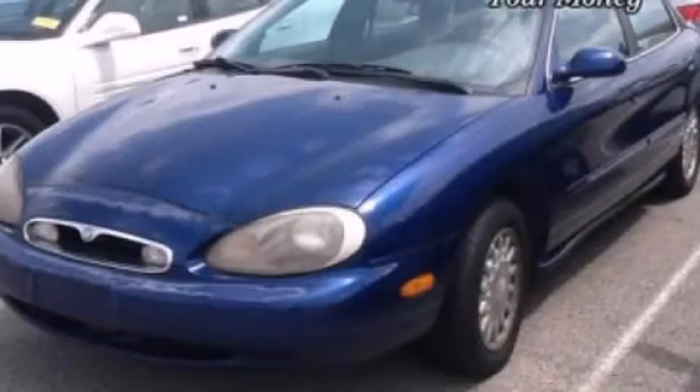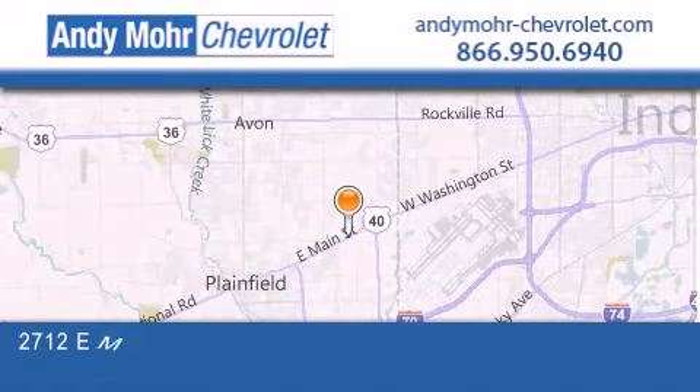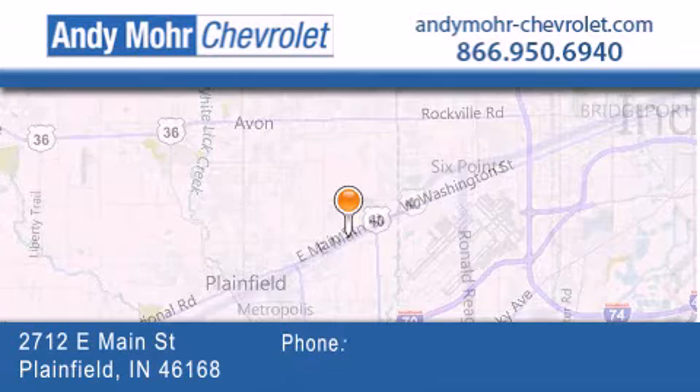Contact us today and schedule your opportunity to see this automobile in person. Andy Moore Chevrolet is the place to find new Chevrolet cars as well as pre-owned cars in Indianapolis.